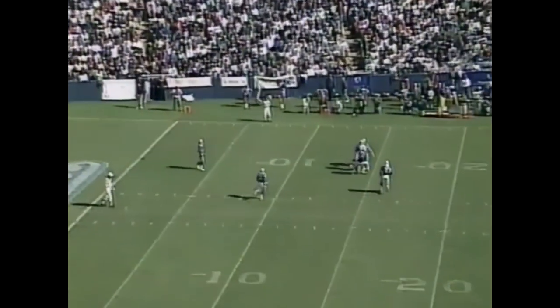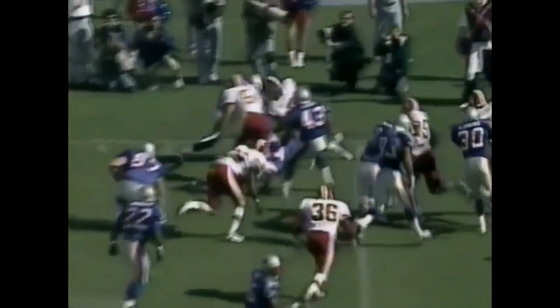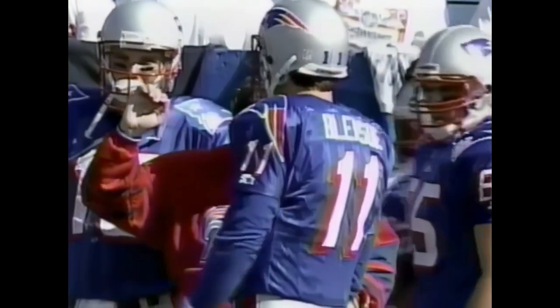The tip by Blaine, taken at the 4-yard line by Troy Brown, and he'll take it out past the 20-yard line, working the sideline up to the 23-yard line, where New England and quarterback Drew Bledsoe will begin it.